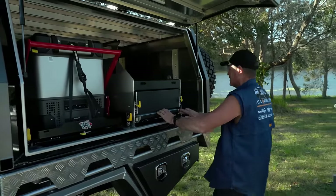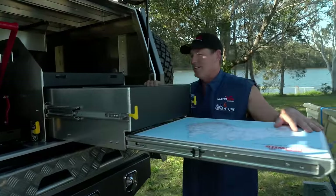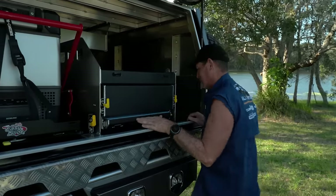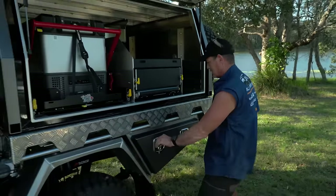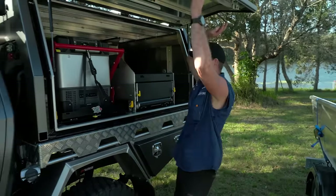There's a little kitchen going on in here too. A little table comes out on one of the Norweld drawers, and there are storage compartments in there as well. On the other side there's a toolbox as part of the canopy. Good storage on both sides.